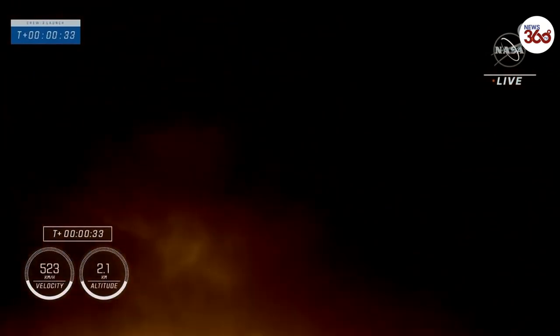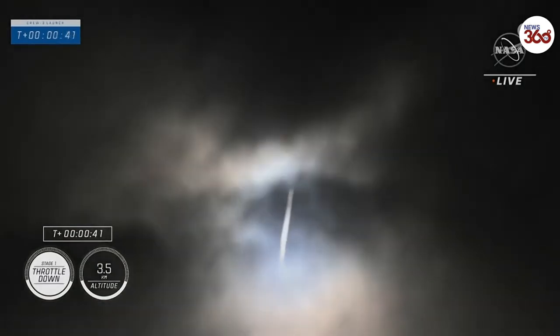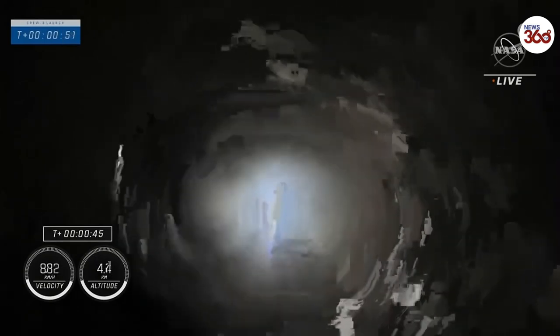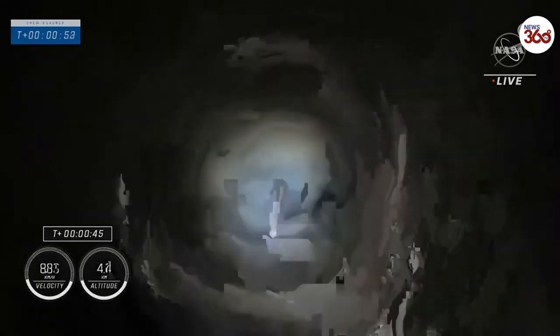14 plus 30 seconds. Falcon 9, powered by 9 Merlin 1Gs, pushing Dragon into low Earth orbit on the way to the International Space Station. Power and telemetry nominal. Stage 1 parallel down. And we're under the throttle bucket in preparation for Max Q.